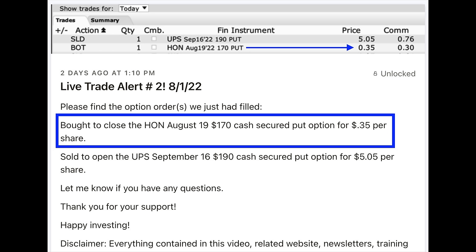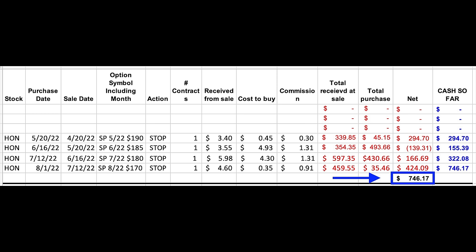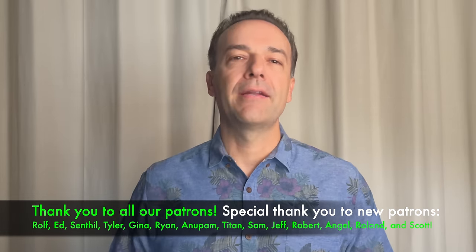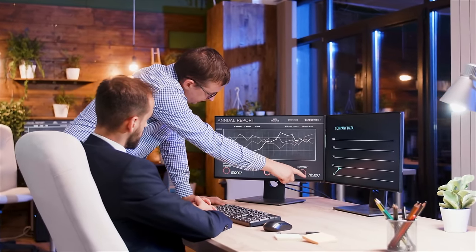How did this position turn out? Two days ago on August 1st, we were able to buy this August 19th $170 cash-secured put option back for $0.35 per share, and immediately put that capital back to work by selling the September 16th UPS $190 cash-secured put option for $5.05 per share. In spite of Honeywell going against us in a pretty big way, in the end we were still able to walk away with a profit of $746.17. If a position is going against you, roll it to a more favorable spot — and make protecting your capital your number one rule, with maximizing return as number two.